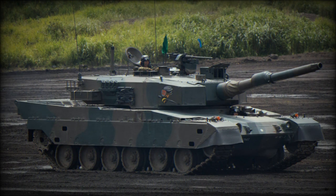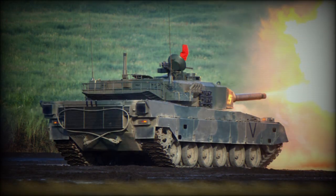The Type 90 tank is fitted with an autoloader. This feature permitted a three-man crew, as a loader was no longer needed. At the time, the presence of an autoloader was an unusual feature.